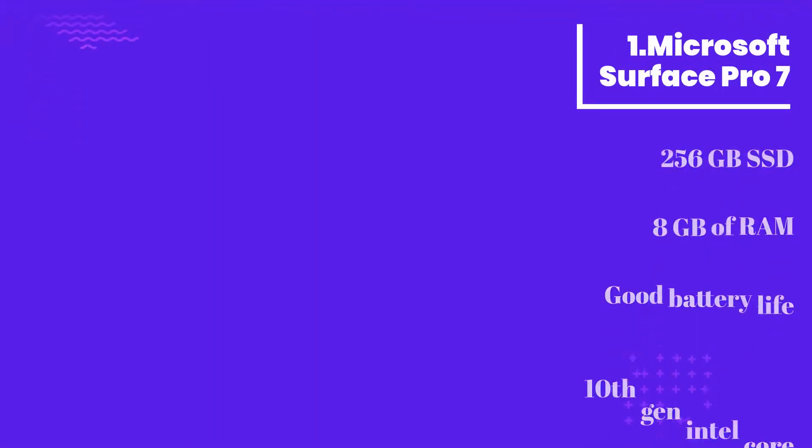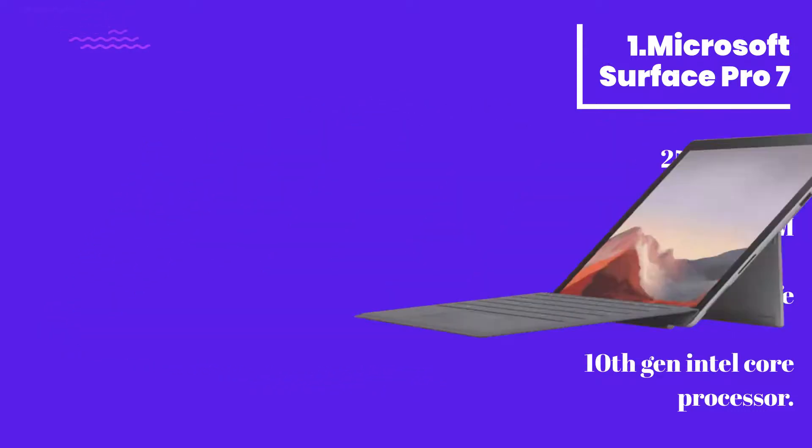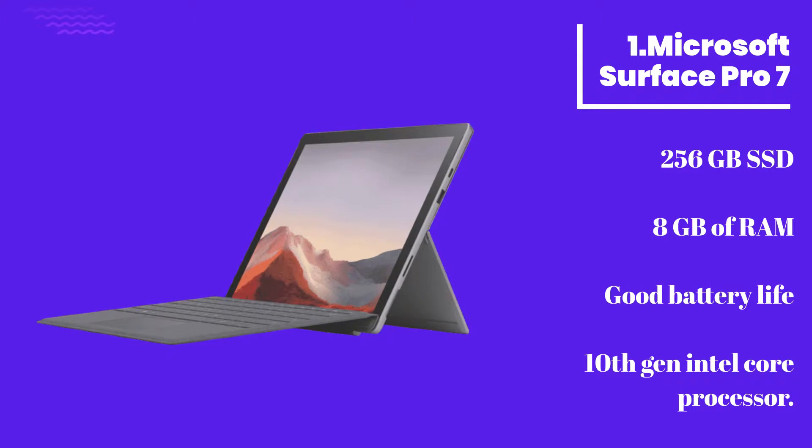Number 1: Microsoft Surface Pro 7. The first on our list is the Microsoft Surface Pro, found to be the best among all in this category. This is a great choice when you want a laptop with S10 capabilities. Another plus point is that it is a 2-in-1 convertible laptop.